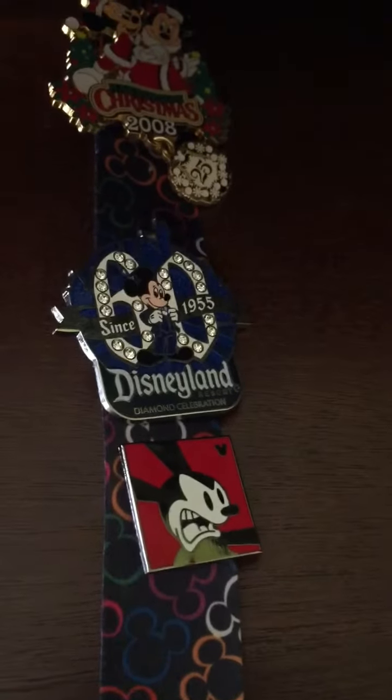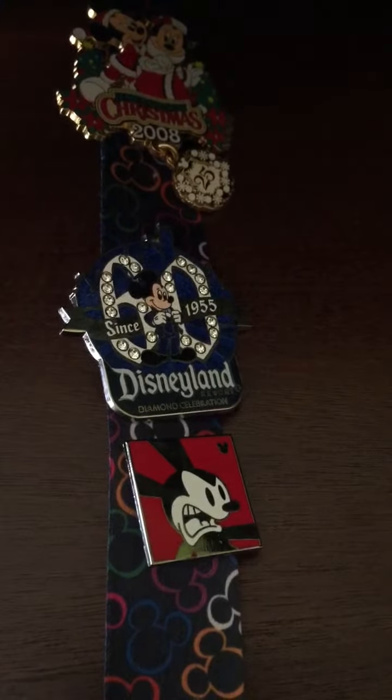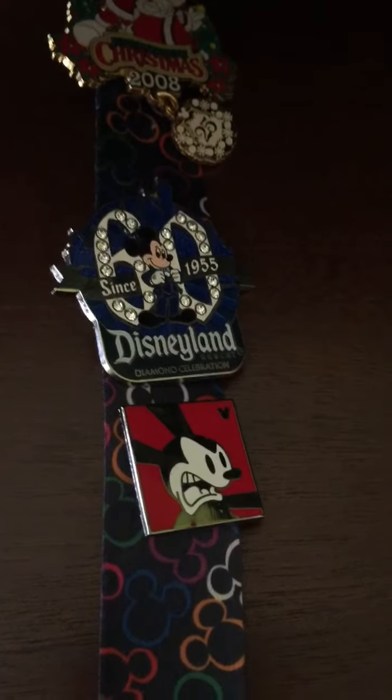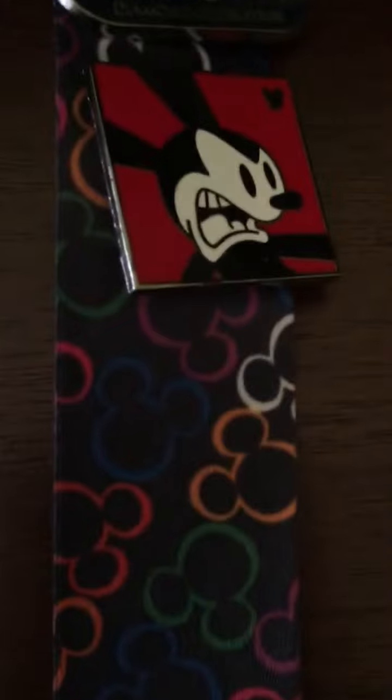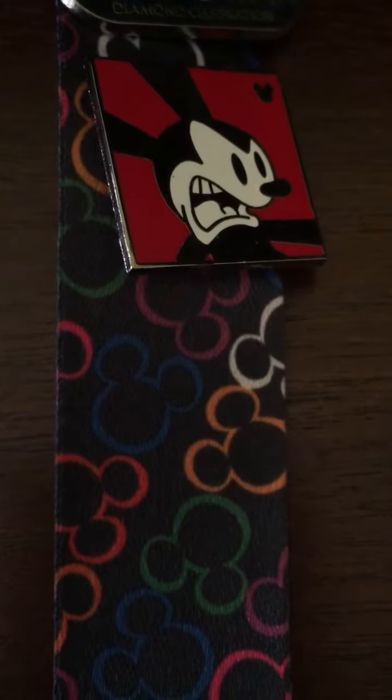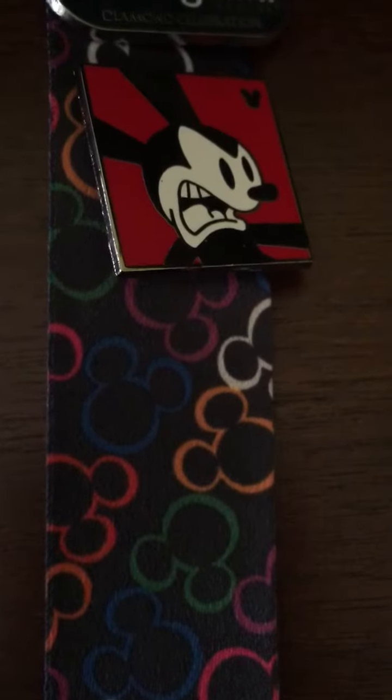Hey everyone, today I thought I would go over my Christmas lanyard for my upcoming trip to Disneyland. To get started, right here we have an angry Oswald — he's a red pin that it would be good to have as a trader on my lanyard.